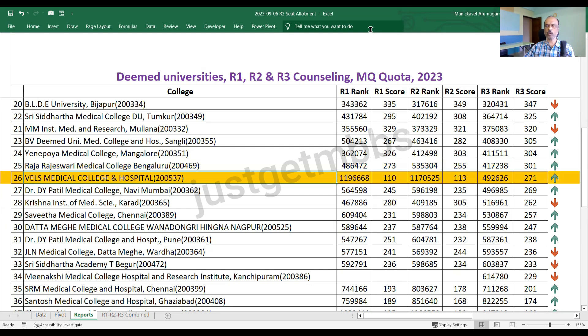Wales Medical College and Hospital closed at 271. In round one it closed at 110, round two at 213, and round three it went up to 271. One of the reasons for the increase in cutoff at Wales Medical College, I believe, is that NMC has reduced the intake from 150 seats to 100 seats. There is some confusion on the NMC website about how many seats are actually approved. Since the cutoff closed at 271 but 50 seats were not allotted — only 100 seats were allotted in round three — I believe the intake has been reduced to 100 seats. Wales closed at 271.